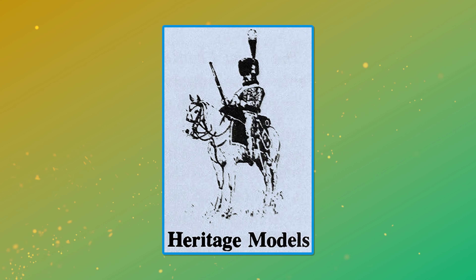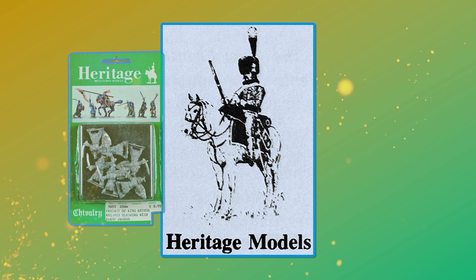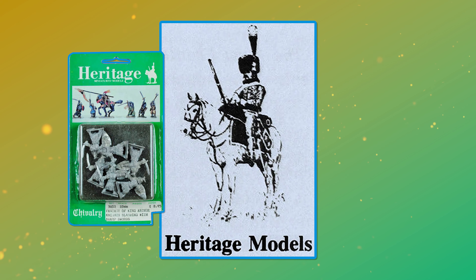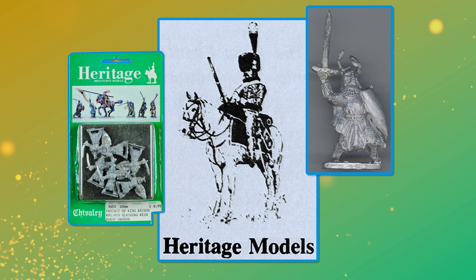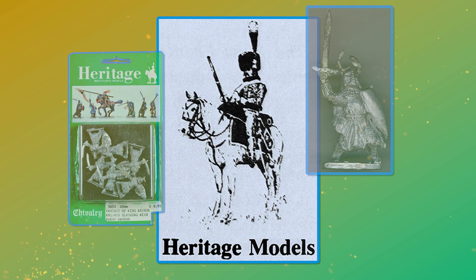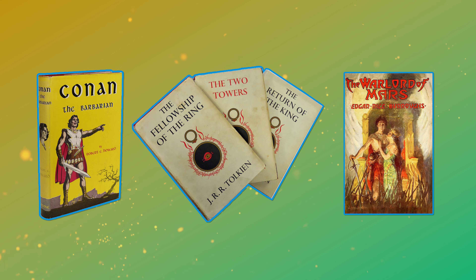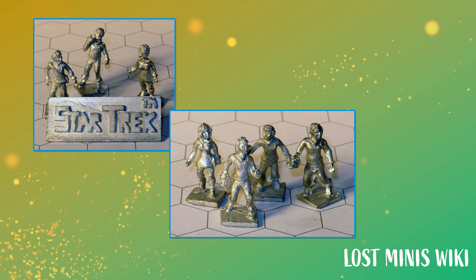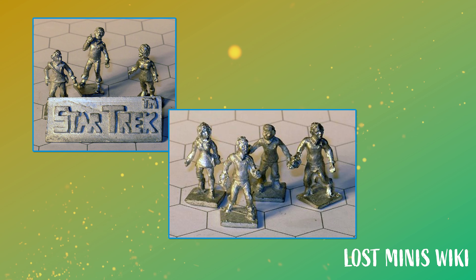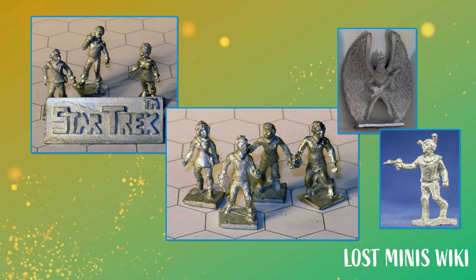The first roleplaying game set in the Star Trek universe was released by Heritage Models in 1978. Heritage Models Inc. was one of the biggest wargaming manufacturers in the US through the 70s. Although they initially focused on historicals, they went on to become an early proponent of licensed miniatures casting, producing ranges based on Robert E. Howard's Conan the Barbarian, J.R.R. Tolkien's Lord of the Rings, and Edgar Rice Burroughs' John Carter Warlord of Mars. Heritage released a range of 25mm Star Trek miniatures that included many of the Enterprise bridge crew, as well as a host of Klingons, Romulans, Tellarites, and many more aliens from the original series.